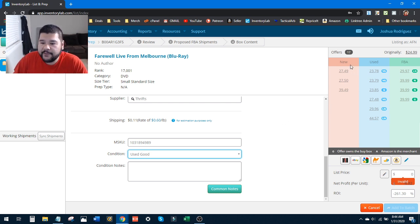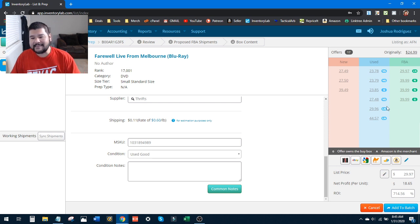Here we go — on the offers side we have new merchant fulfilled offers, used merchant fulfilled offers, and FBA offers both used and new. You can select whatever price you want. If you want to price it like new you can hit that button and it'll put that number in and show your profit. This is a used item so I don't want to sell it as new. This is the lowest merchant fulfilled, this is the lowest FBA offer. I'm an FBA seller, so if I match this price I'll get $18.65 profit on this item.